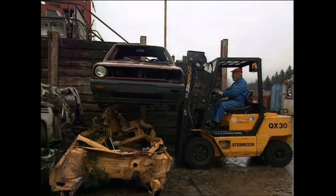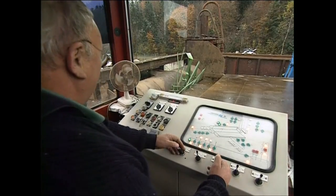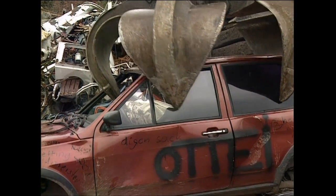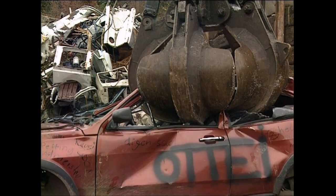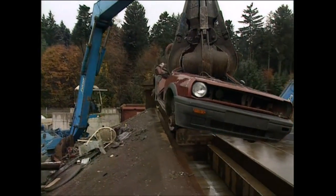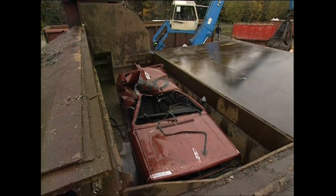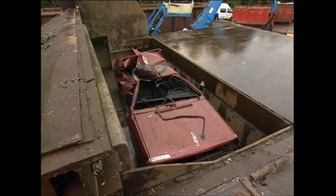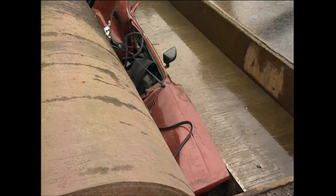Once they've salvaged all the parts they can, it's time for the car to meet its maker. A heavy-duty crane places it into the jaws of the crusher. This guy gets to pulverise real cars up to 50 times a day. With a force of 600 tons, the sliding walls reduce the vehicle to scrap metal.